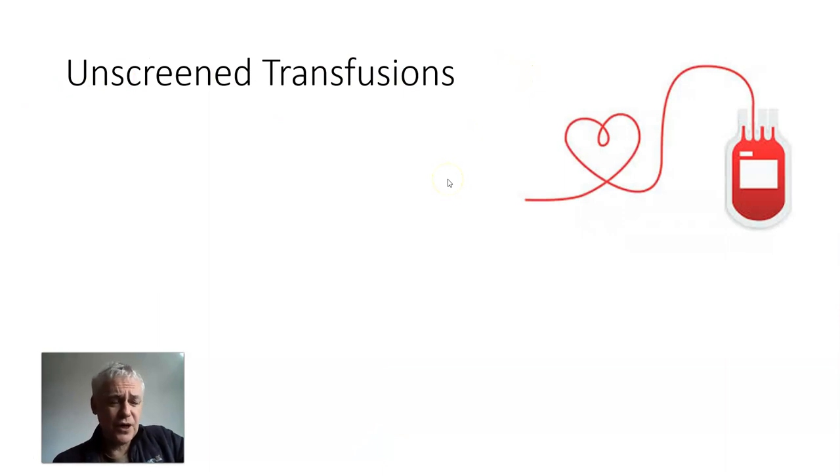Unscreened transfusions: in the West, from 1972, a lot of transfusions had Hep B. In the rest of the world some still do, though most countries started testing their transfusions from the 1980s and 90s.